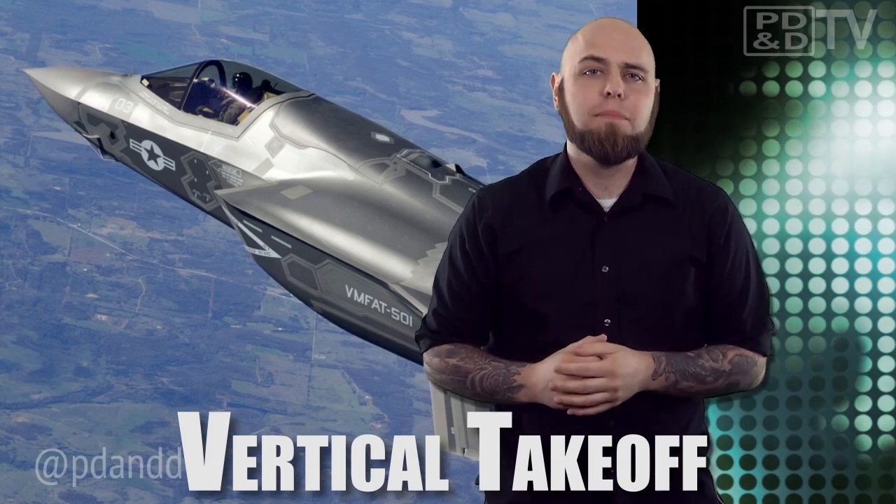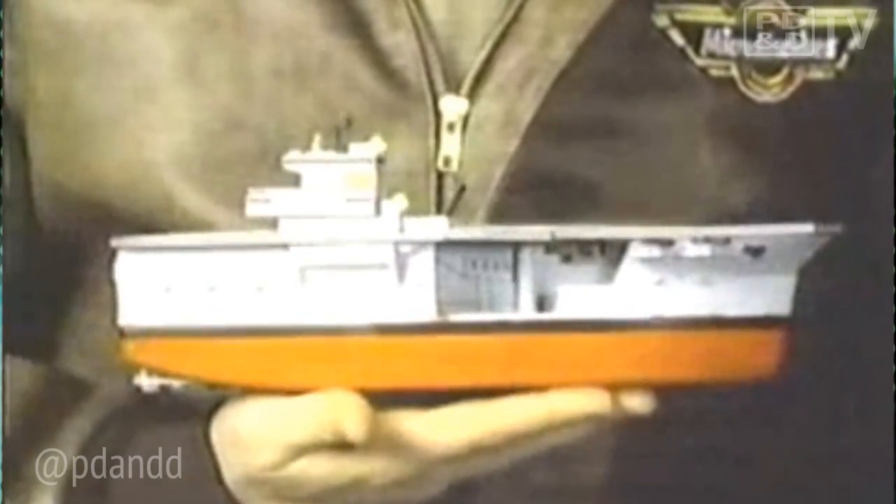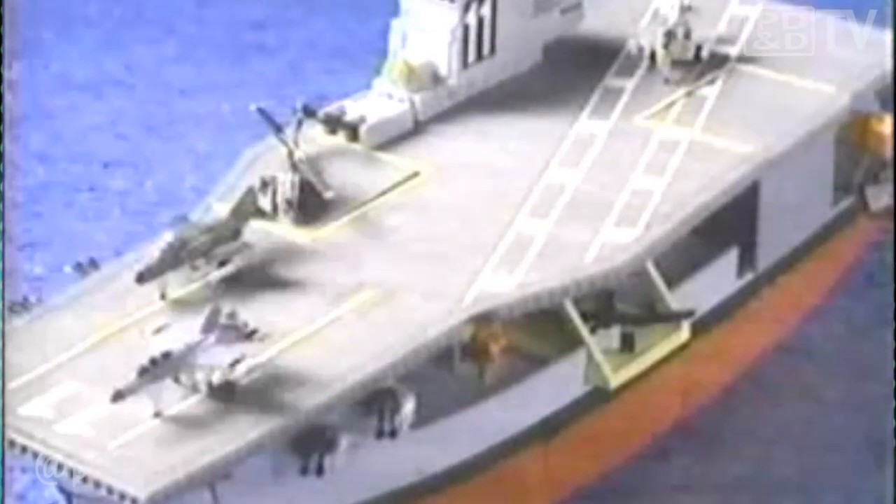Remember all of those cool images you had in your mind when you were a kid of a jet being able to delicately land and take off from any platform? No runway needed? An F-35B test aircraft has completed the first ever vertical takeoff, reminiscent of MicroMachine days landing a tiny jet on a tinier aircraft carrier.